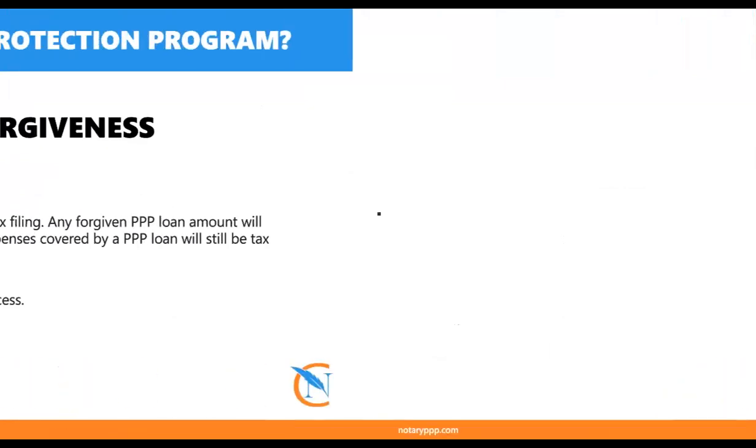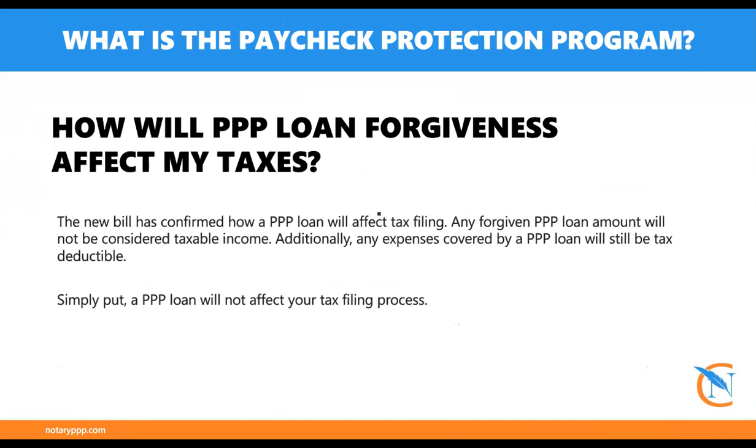Regarding taxes and the PPP loan: it is a loan, so it's not considered income and it won't increase your tax liability. Another major benefit changed in December is that when you're filing your taxes and writing off deductions, previously you couldn't write off the expenses that you used the loan funds for. But now you can — so it's almost like double dipping. You can use this free money for expenses and still write them off for your tax benefits.